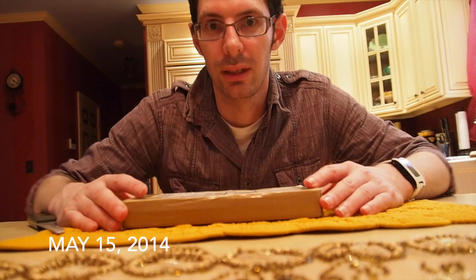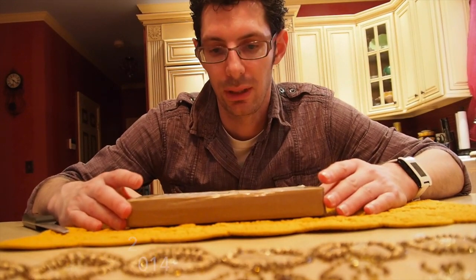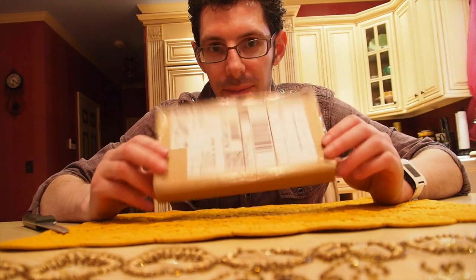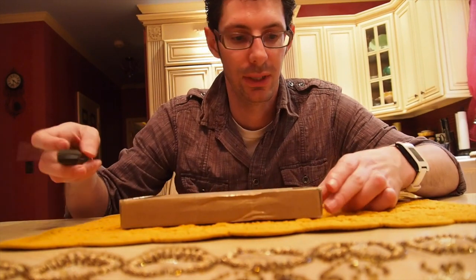Hi, I'm here to do a OnePlus One unboxing of the package today. There we go, brown box, just like they said it would be.